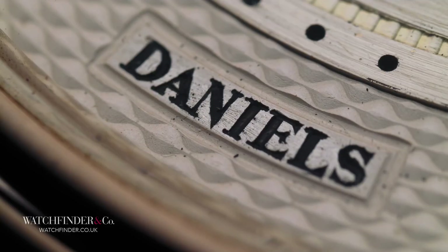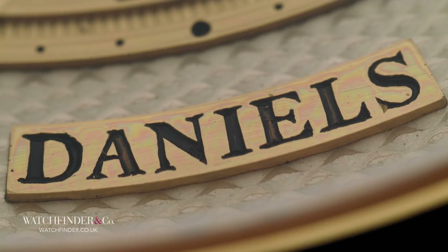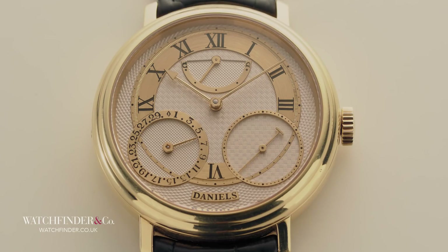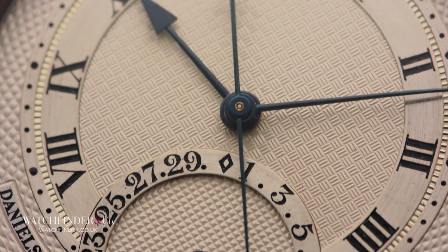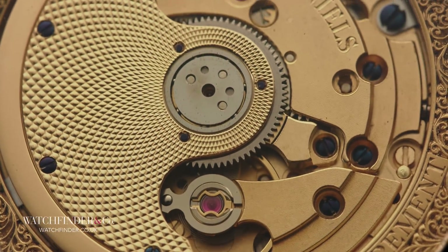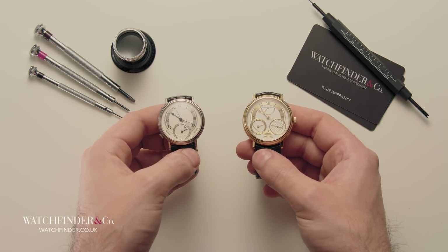Daniels may be gone, but his legacy remains — not just in his watches, but in his protégé, Roger Smith. This Automatic Millennium was their first collaboration together, and the Anniversary their last, but Smith has kept Daniels' spirit very much alive through his own watches, built in the way Daniels taught him. Smith has even refined the co-axial further. Daniels would be proud.